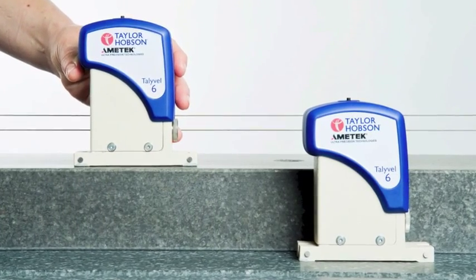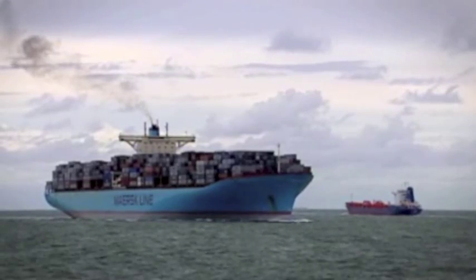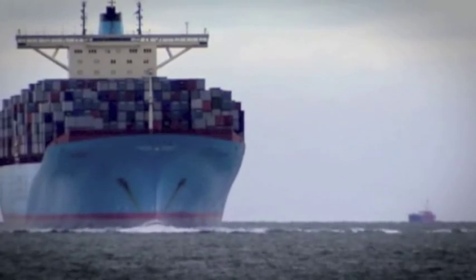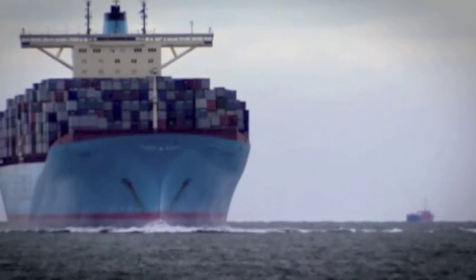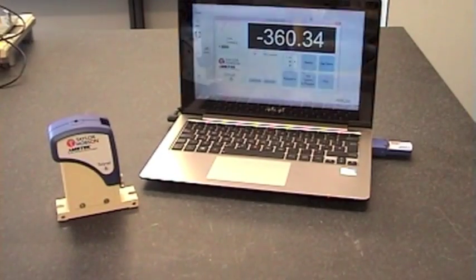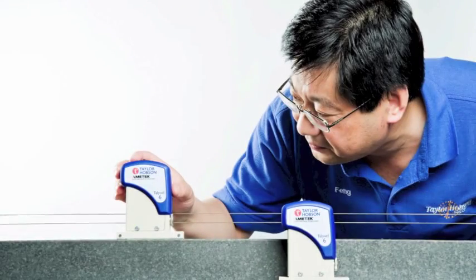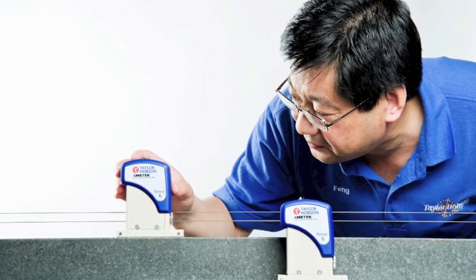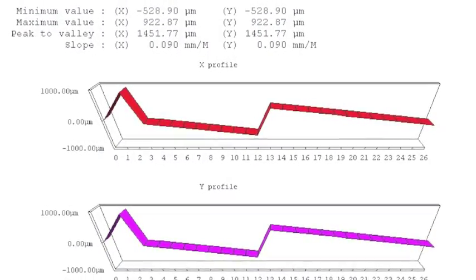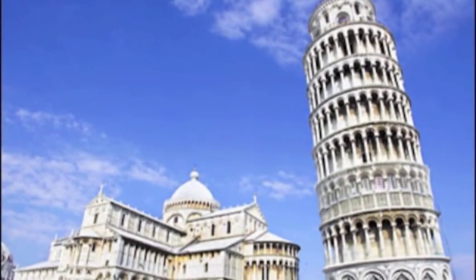The differential system is available to minimize any effects from vibration and is also useful where there is movement during measurement — for example, in shipbuilding applications. The Tallywell can be combined with a powerful software system for traceable, rapid results of flatness. The software can also be used for the measurement of straightness and twist or roll measurement.